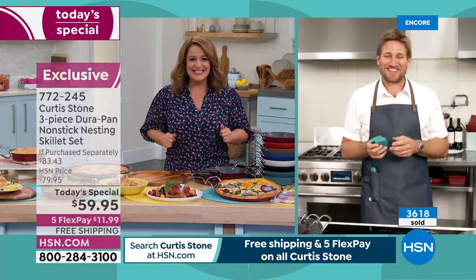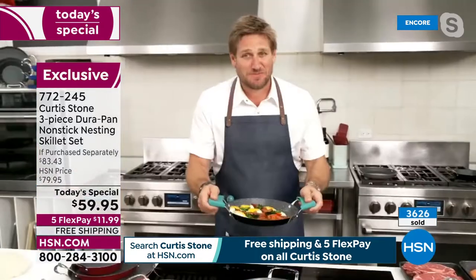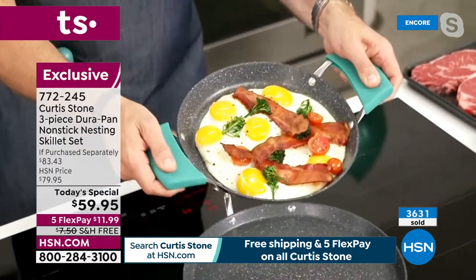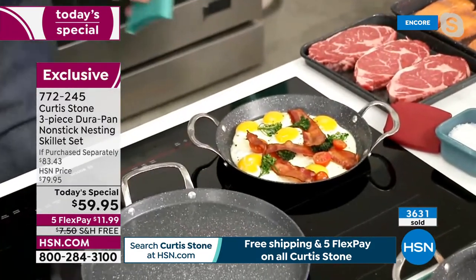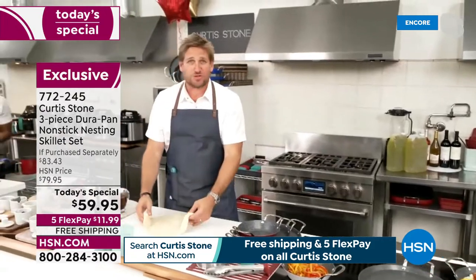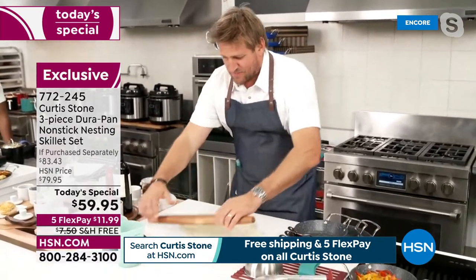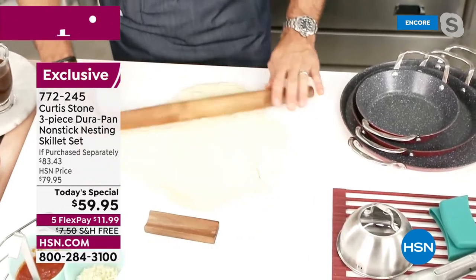Thank you to the guys in the control room. The thing everybody loves about my DuraPan is that nothing sticks to it - you can see my eggs just sliding around this pan with no oil or butter. You're taking home all three, and I've got all sorts of surprises for our anniversary. First one: my beautiful new French style rolling pin, which now has a perfect little home built in for storage.